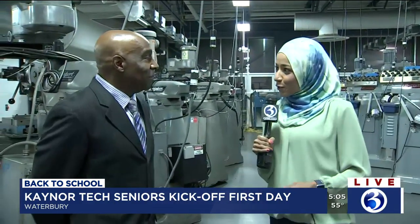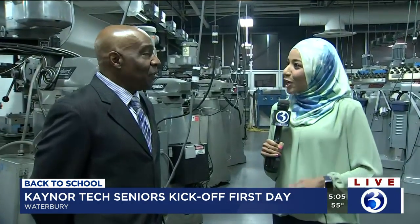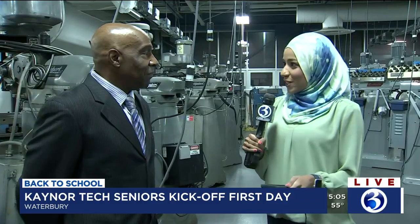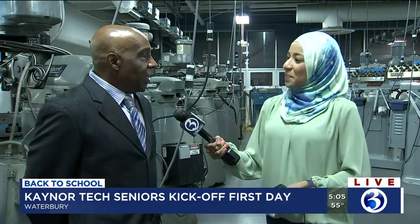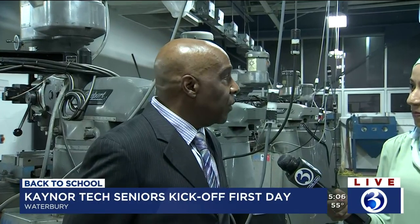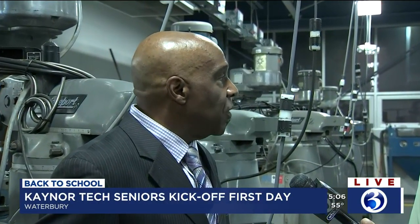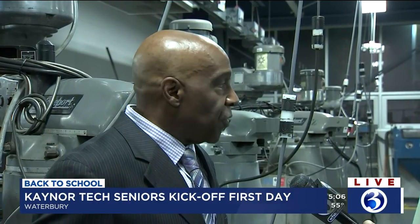Good morning. Thank you so much for joining us early this morning. So we were talking — there are 12 different trades here for students to study. That is correct, and the way it starts off is in their freshman year, students go through an exploratory program where they go through two phases where they get a chance to try out all of our shops. And then finally in the third phase, which happens somewhere around January, they get to pick their permanent trade.